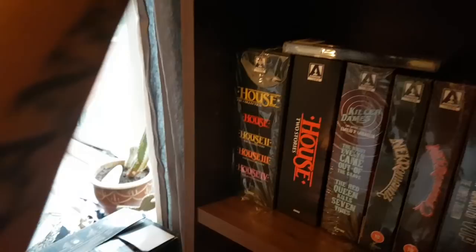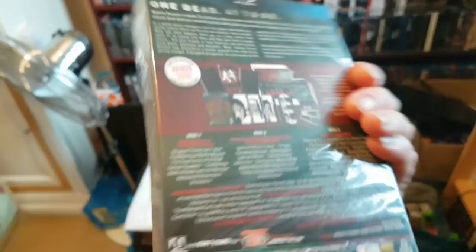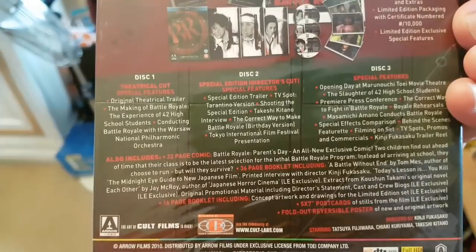But everyone seems to want a part two, including me. This is Battle Royale — the survival program — the big beast. It's got the theatrical cut, director's cut, special features, booklets, comics, and postcards. It's got loads of stuff in it. This is a really good set, and it was available for quite a long time. I got it in the sale quite cheap, so very happy with that.